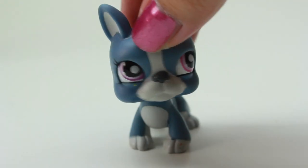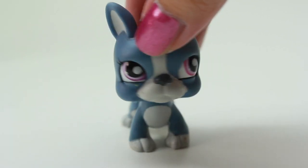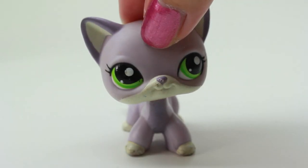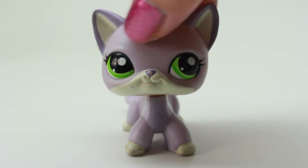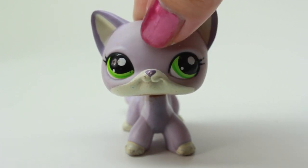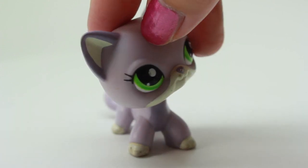Oh, here we have another bulldog and I think I have the same exact one, so this one might be a duplicate for me. Here we have another cat and I love this one so much — it's in my favorite color, lavender, and the eyes are green, so it's super cute. I can't wait to use this one.